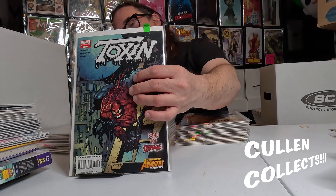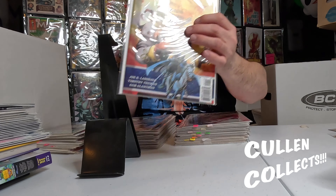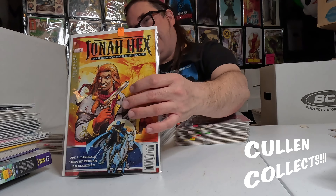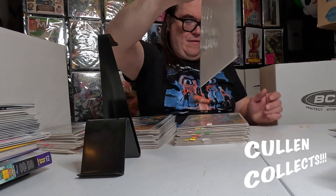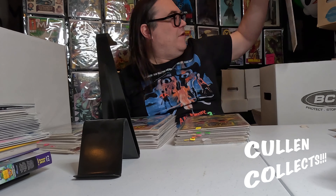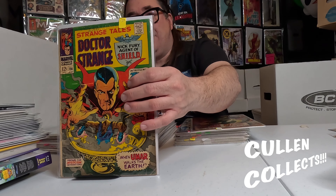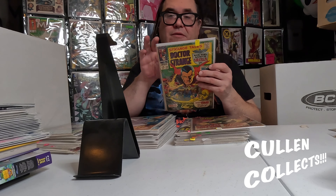We got this Venom number one, Toxin number one, a Jonah Hex book, love this Carnage cover — Carnage number nine I think. We got an Uncanny X-Men 5, the '80s Red Sonja — I guess that's the second volume. Got a Doctor Strange with Zom — Strange Tales 156 with Zom, and a 152 of Strange Tales.